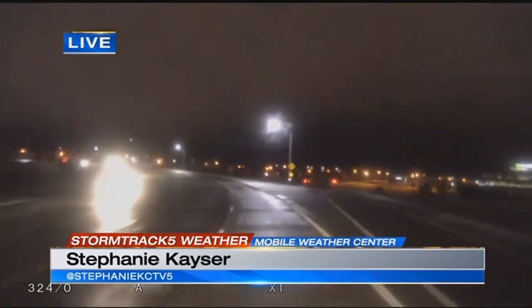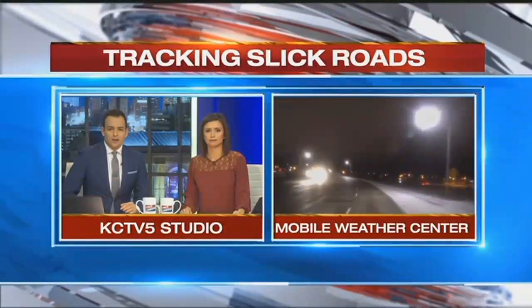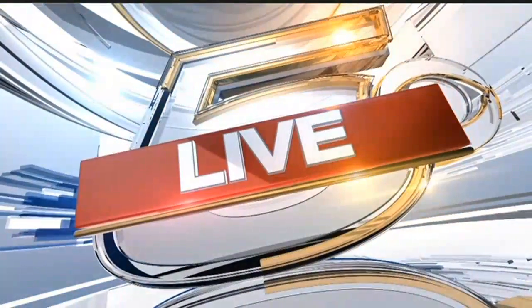We're live in Gardner — Stephanie Kayser, KCTV5. Okay, Steph, thank you so much. We're coming up on 6:33, and KCTV5's Jessica Reyes is live this morning with what cities are doing to keep you safe out and about as you hit those side streets. Jess?